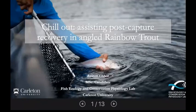Hey, my name is Austin. I'm a master's student in the Cook Lab. And today I'm just going to be talking about a project I did last summer, which is titled 'Chill Out: Assisting Post-Capture Recovery in Angled Rainbow Trout.'